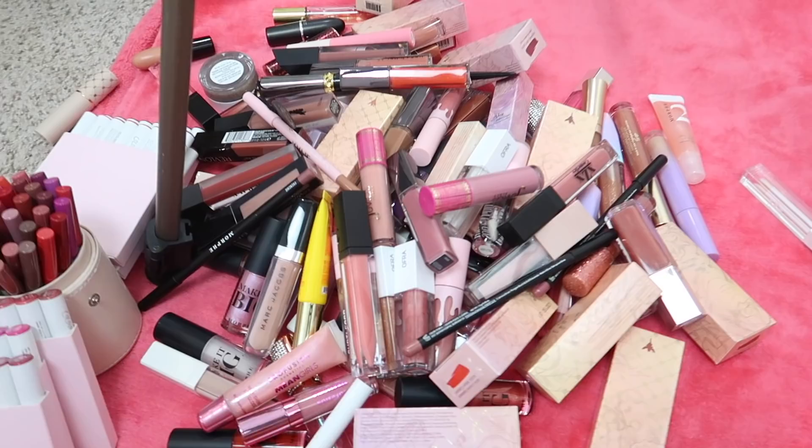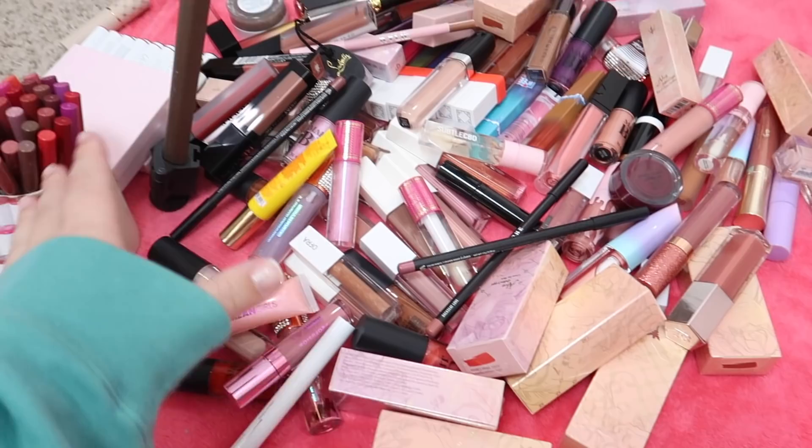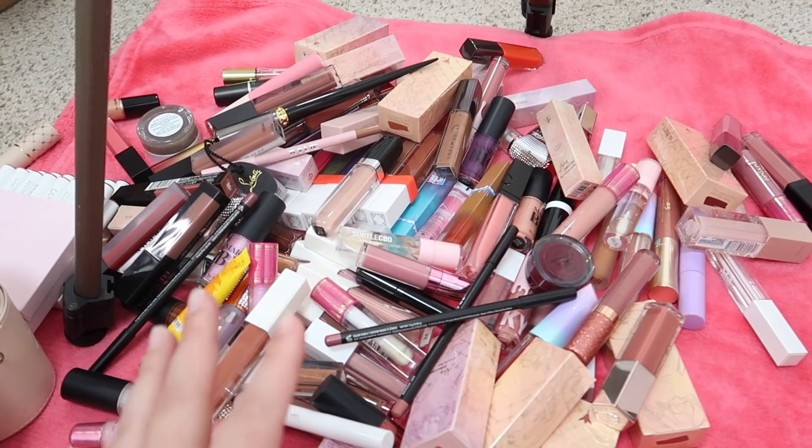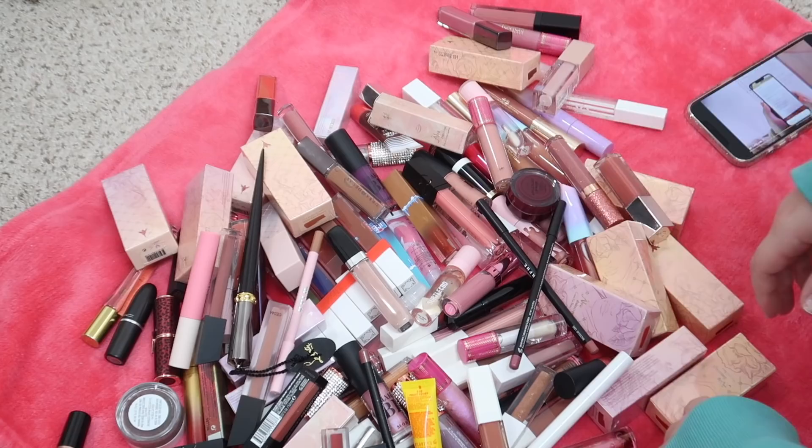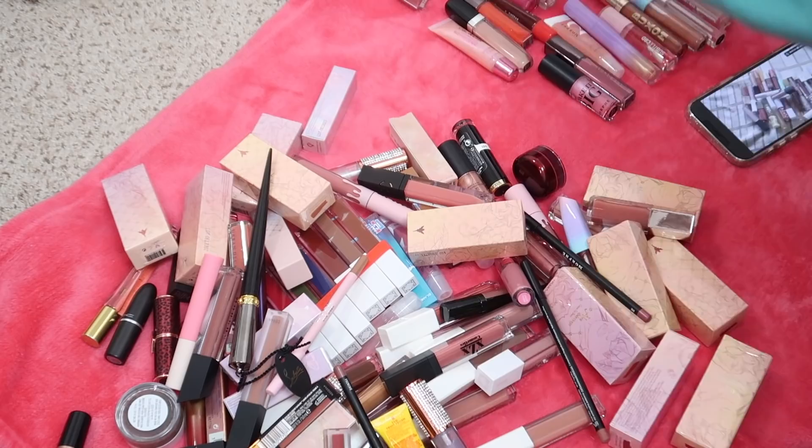Here are all of the products that were in other drawers or other places, not in their proper lip-categorized drawer. This is already way more than a regular collection should be, so I'm gonna organize through this stuff into categories - lip glosses, liquid lipsticks, lipstick bullets, lip liners, that type of thing - and then we will go through these as we go through the corresponding drawer.